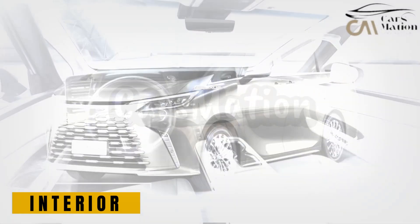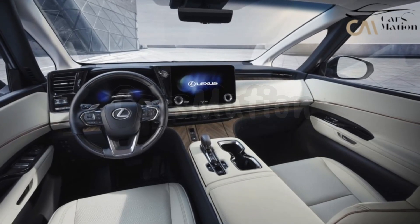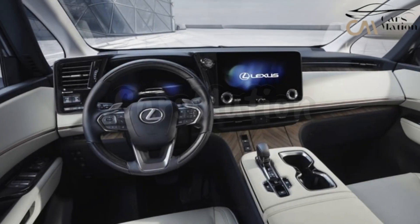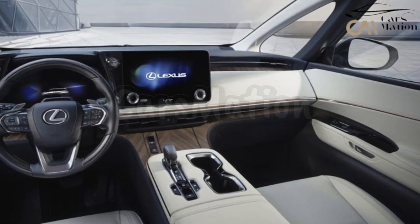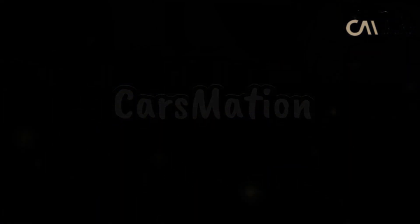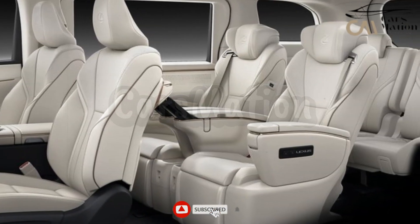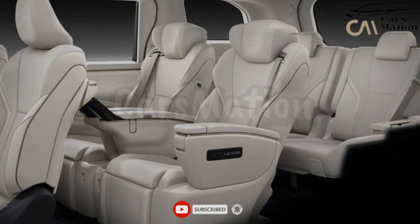The inside of the hybrid minivan is equivalent to that of a first-class aircraft cabin. Regardless of whether you find the spindle grille on the Lexus LM appealing or revolting, BMW is also guilty of this sin with the big kidney grilles on their electric cars. The seats in the seven-seater are organized in three rows, while the seats in the four-seater recline flat and are spacious.